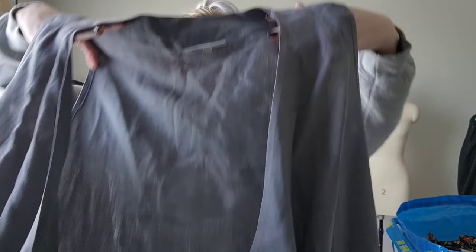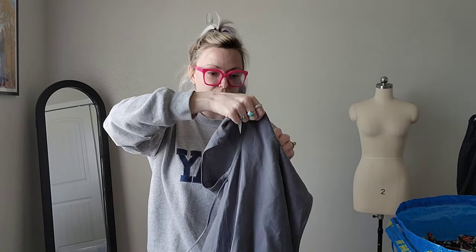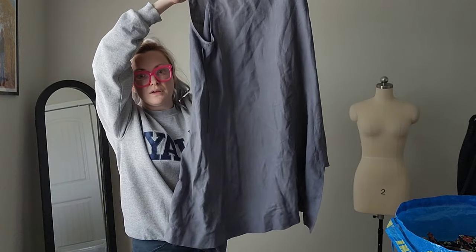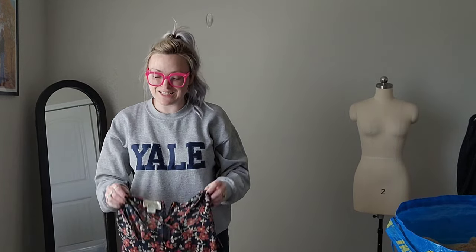This is a brand I would have been super excited to find a few years ago — like super excited — but now it's just like, okay. It's Bryn Walker, a linen wrap top in gray, size small. There's the back. It's got that layering look going on, which is a great keyword to use.